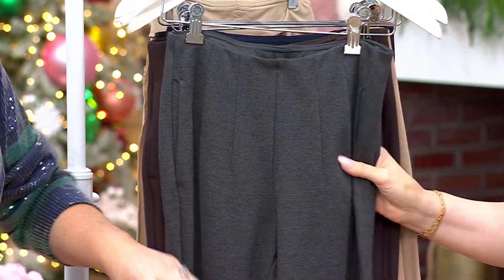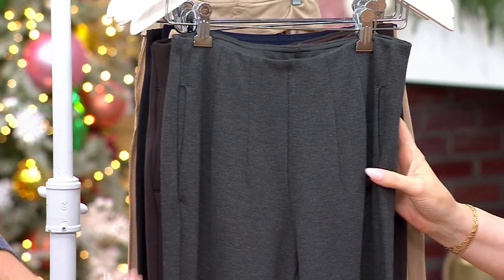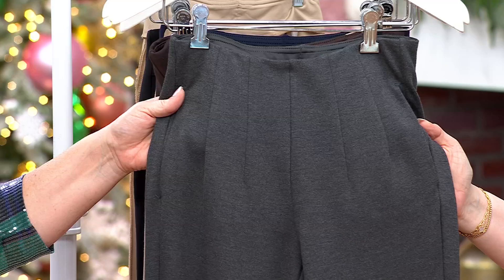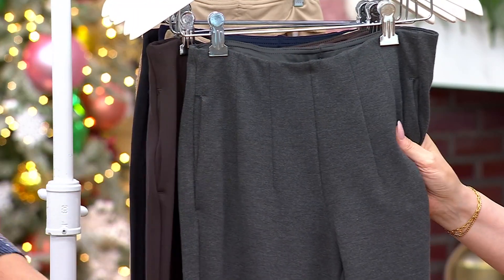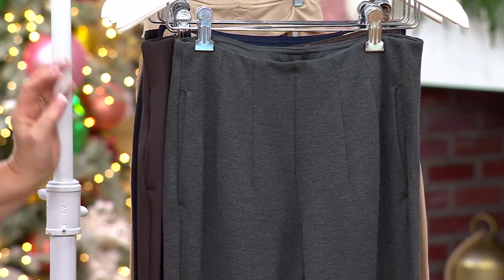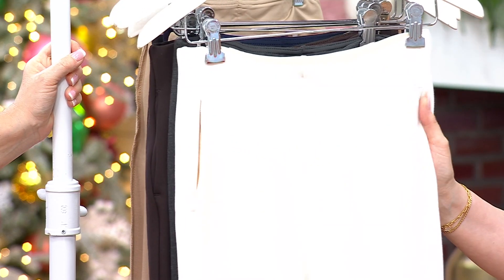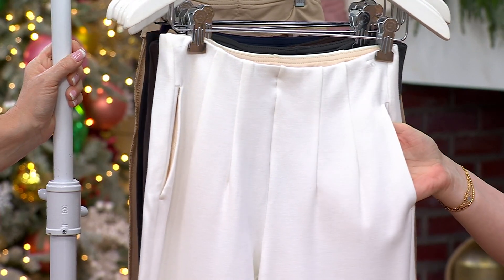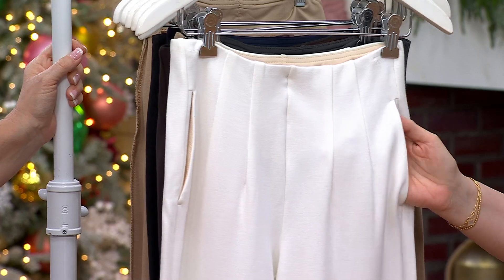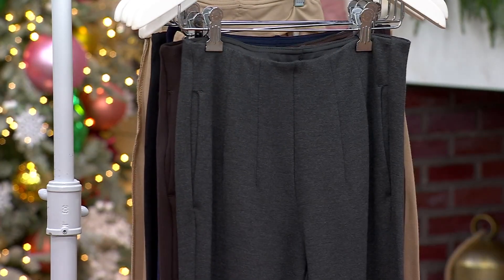The charcoal melange has absolutely taken this day by storm — it's brand new. It looks heathered; that's the melange part. Such a soft hand to it too. And then here's the cream — cream winter white — that's what our caller from Savannah was trying to tell us.